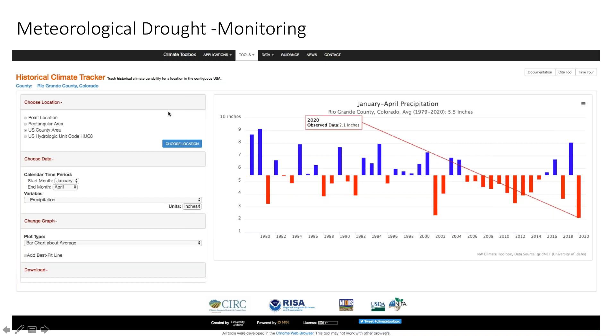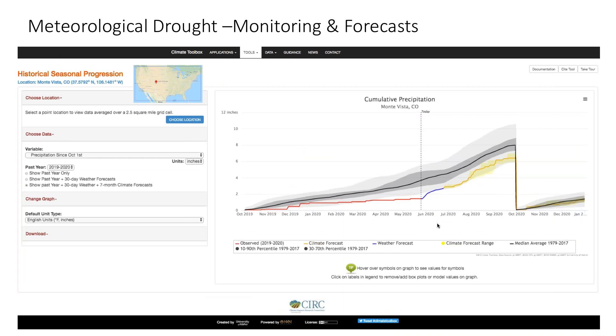I can take that information and go to the Historical Climate Tracker, select January through April precipitation, and look at area averages for the county containing Monte Vista — there are also options to select a county or a HUC-8 watershed. Looking at area averages of January through April precipitation, we see that for 2020 this is definitely record low since 1979, with a close second in about 2002. Then I can go to the Seasonal Progression tool to see how the precipitation actually played out since October 1st over this last water year in a cumulative precipitation graph. The red line is the current water year, the black line is the median from 1979 to 2017, and the gray shading represents the 10th through 90th percentiles from that time period — giving more context to how the progression in precipitation led to that record low.